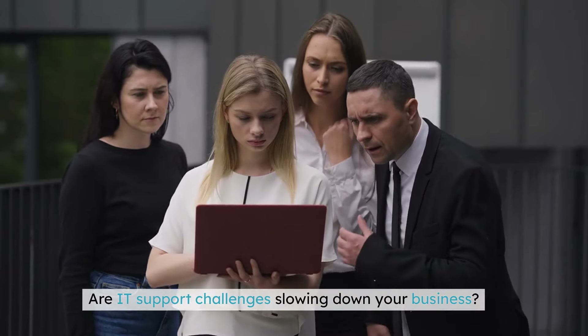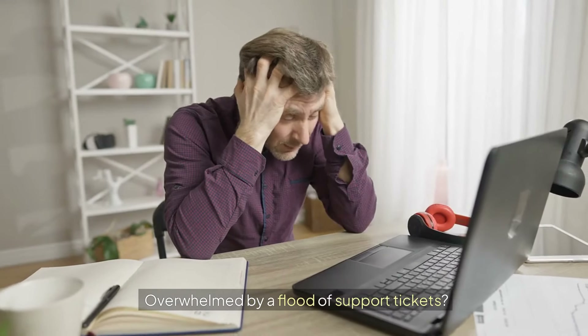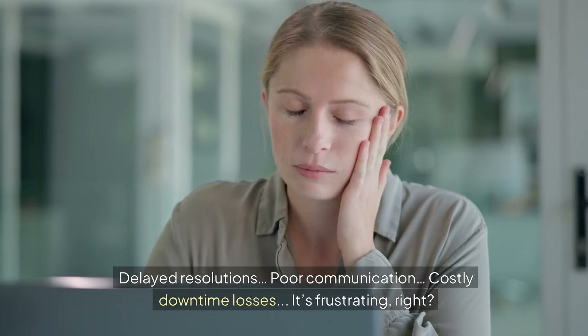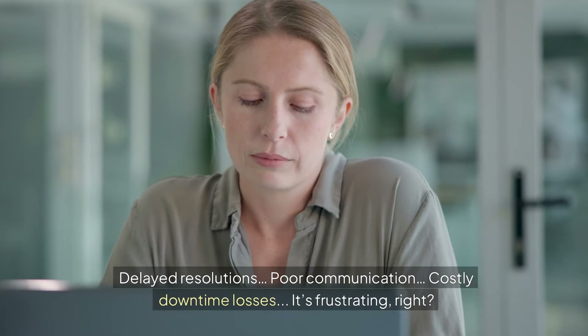Are IT support challenges slowing down your business? Overwhelmed by a flood of support tickets, delayed resolutions, poor communication, costly downtime losses? It's frustrating, right?